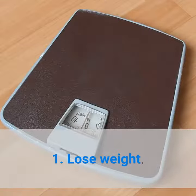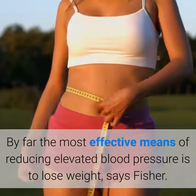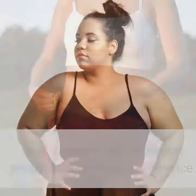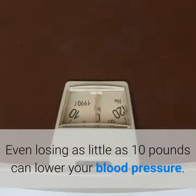One: lose weight. By far the most effective means of reducing elevated blood pressure is to lose weight, says Fisher. And it doesn't require major weight loss to make a difference — even losing as little as 10 pounds can lower your blood pressure.